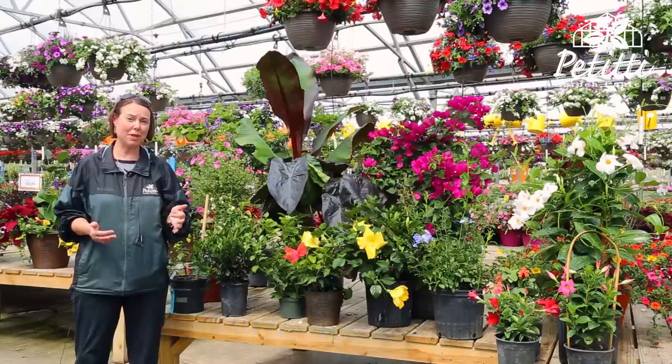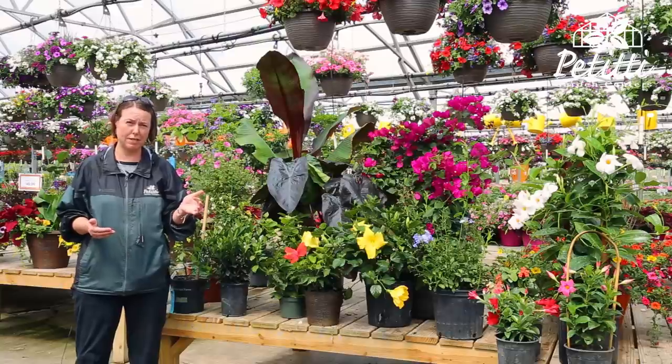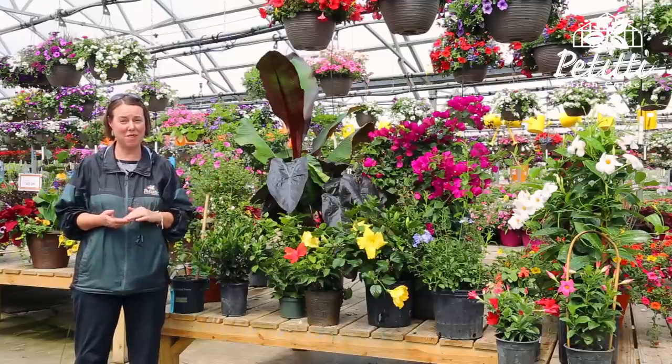Most of your tropical plants really enjoy bright sunlight, so typically six or more hours of sun during the day, and they'll give you color all season long, especially when you feed them.